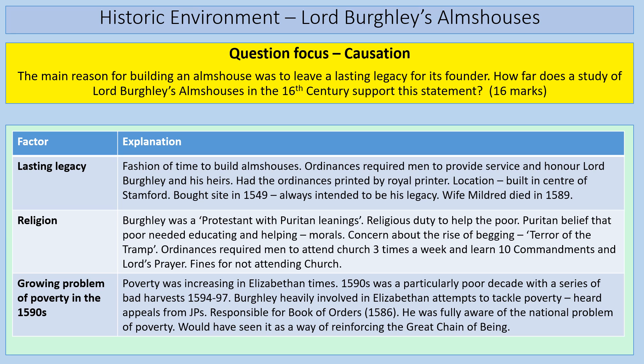You could also argue the main reason was the growing problem of poverty in the 1590s. Lord Burghley was aware of that from his work in government — he attended 97% of Privy Council meetings and was responsible for the Book of Orders. Legislation like the 1572 Vagabonds Act bears his stamp. He would have heard appeals from JPs, and sources like Edward Hext talk about the problem of poverty. Perhaps this was Lord Burghley's own personal response to back up what he had been doing nationally.